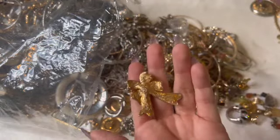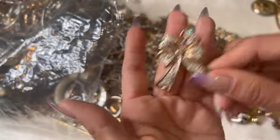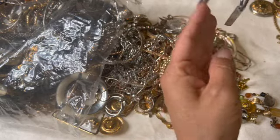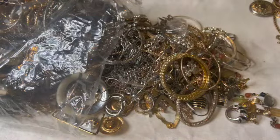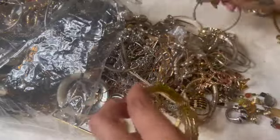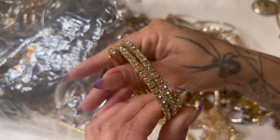Here's a little bow brooch with some AB rhinestones. This guy — I'm not quite sure what this is. I have no clue what that is; I'm gonna throw that in the craft pile.